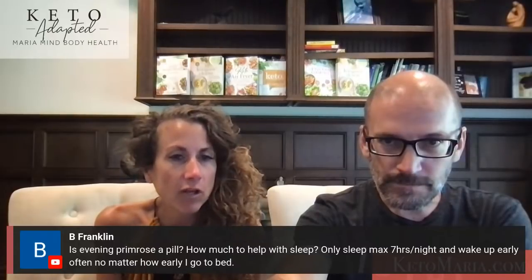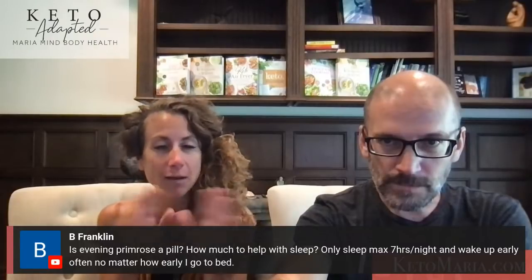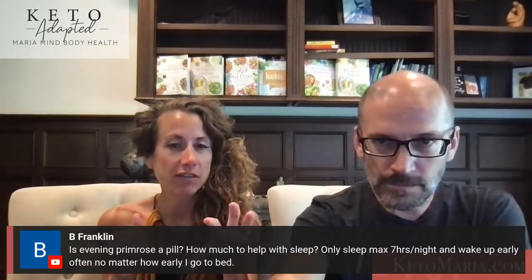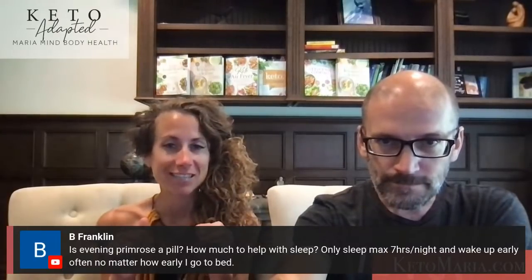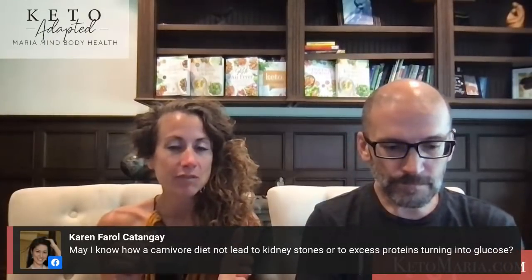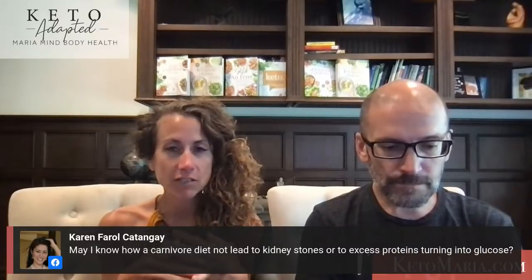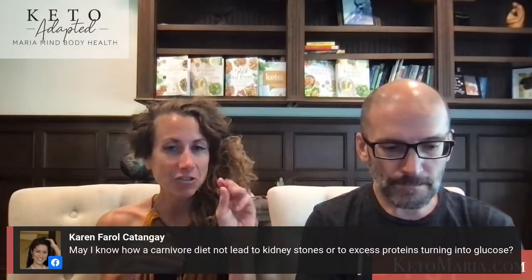Is evening primrose oil a pill? Yes — we'll have it in the link below. How much for sleep? It's more complicated than that. If you only sleep seven hours and wake up too early, you have to do a personal health assessment — it's totally worth it. Or just do the sleep supplement plan for $25. The 1,300 milligrams of evening primrose oil three times a day is just one step — it's like peeling an onion.